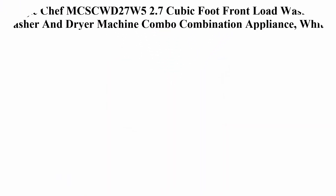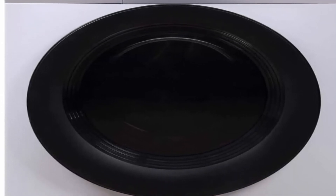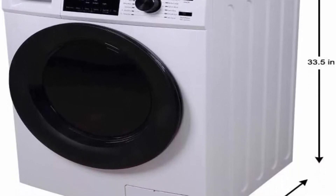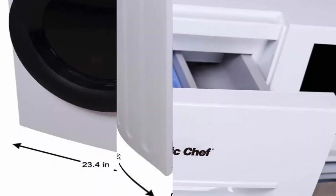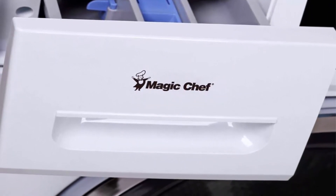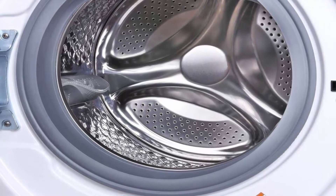Top 4: Magic Chef MCSCWD27W5, 2.7 cubic foot front load washer and dryer combination appliance, white. Dual appliance: compact 2.7 cubic foot front load combination makes laundry a breeze in compact living spaces. LED control panel: front-mounted panel with LED display for easy use. Includes 14 wash cycle options and 2 dry cycles. Features 5 temperature settings and spin speeds for optimal performance. Stainless steel tub with tub clean cycle keeps your washer fresh. Stainless steel inner drum accommodates large loads.